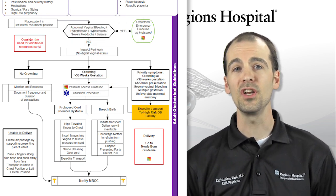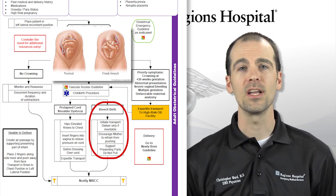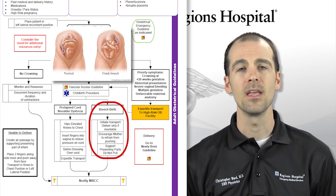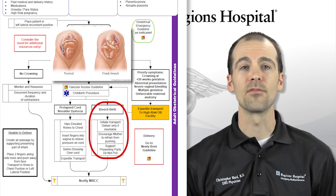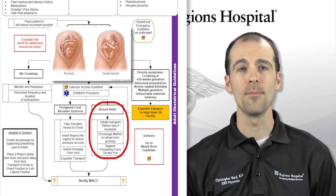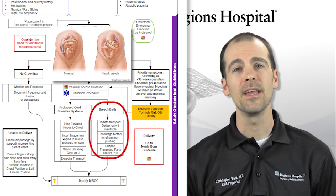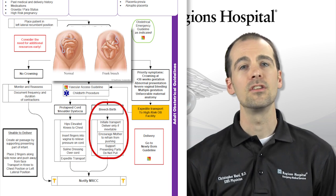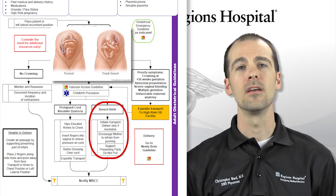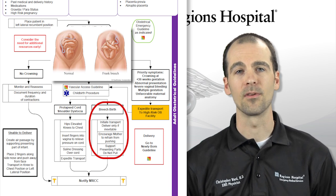If you encounter a breech birth, normal delivery is often extremely difficult, if not impossible, and transport to an appropriate hospital is necessary. Delivery of the child on scene is recommended only if inevitable. You should encourage the mother to refrain from pushing and support any presenting parts with your hand. Do not attempt to pull any presenting parts to help the child deliver, and again, expedite transport to the hospital for assistance.